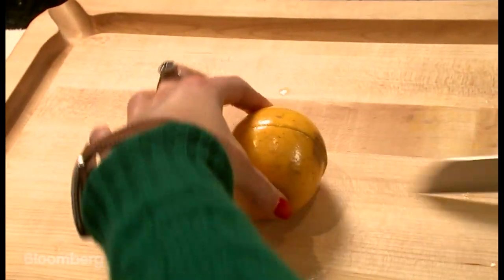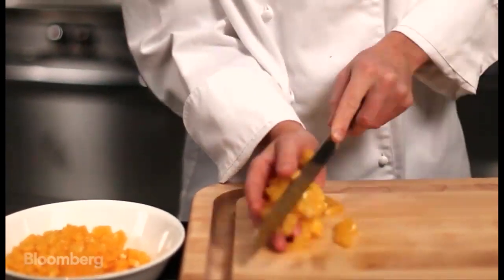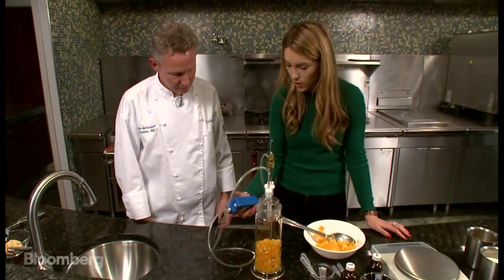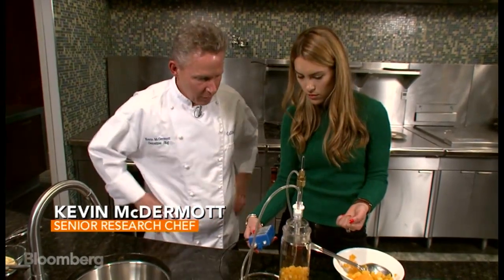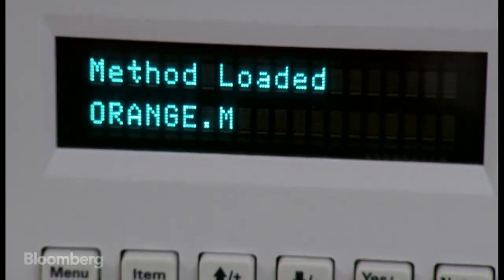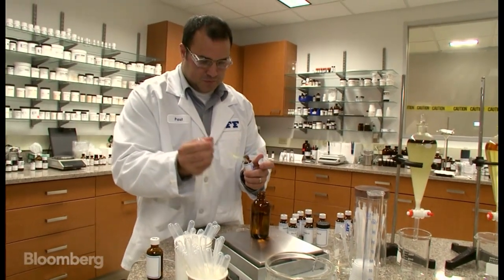Flavor is much more than just what our tongue senses — it's also about what our nose smells. All IFF flavors start in a kitchen lab with aromas. Starting with fresh oranges, the process creates a vacuum that gathers scent molecules, pulling aromas into a sand-like material and capturing all of those volatiles. They then analyze that sand to find out what the oranges are made of, and a computer breaks down the aromas into a kind of molecular map or fingerprint.